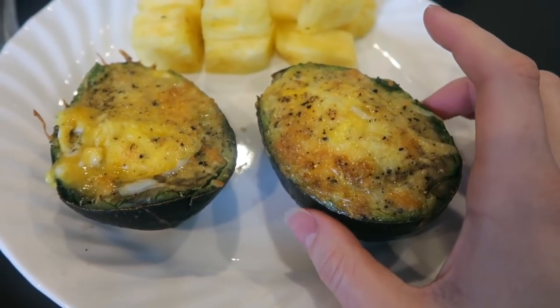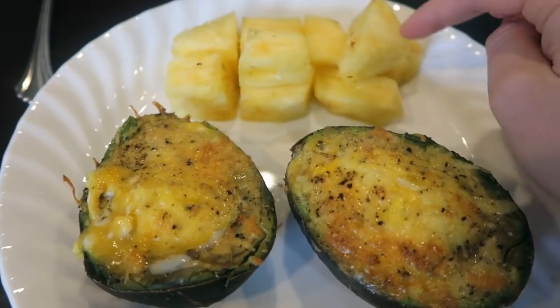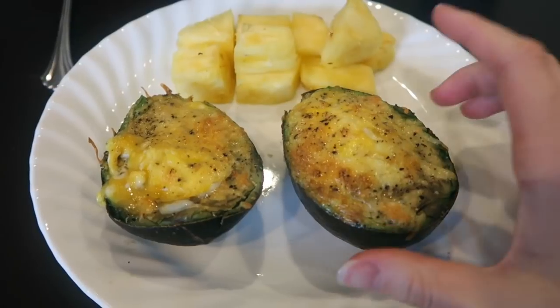I ended up leaving these in the oven for about 20 minutes and just pulled them out — they're super hot so I'm going to let them cool a little bit. I also have some pineapple on the side. I just love pineapple, especially when it's a really good one. I'm going to go ahead and eat this and I'll see you guys back for dinner.